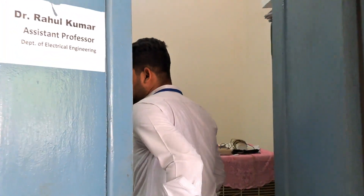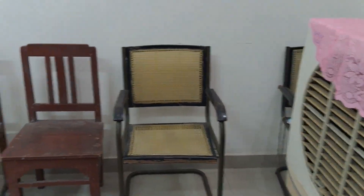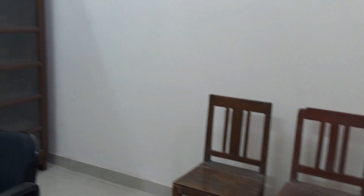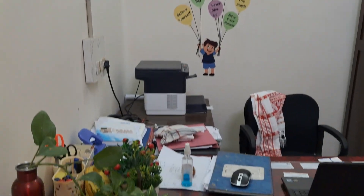This is our faculty cabin. This type of cabin is provided for every faculty here. My name is Grake. Let me take you to the cabin of the head of department.